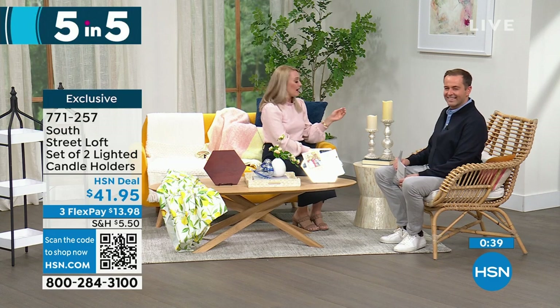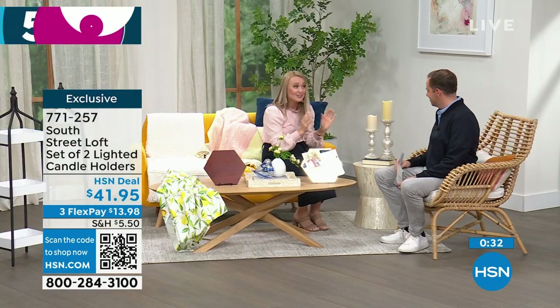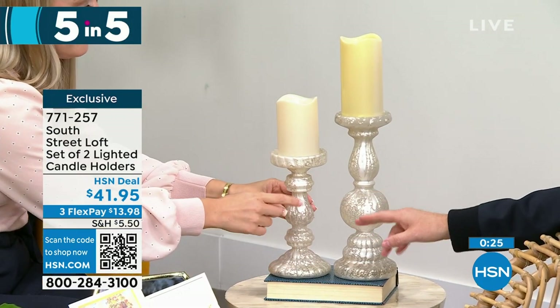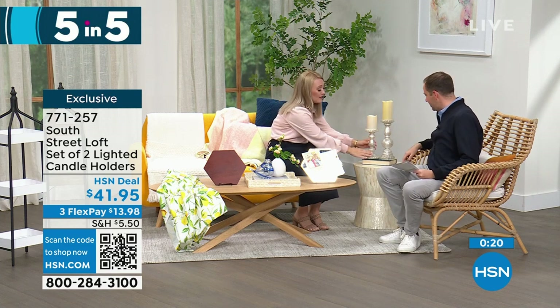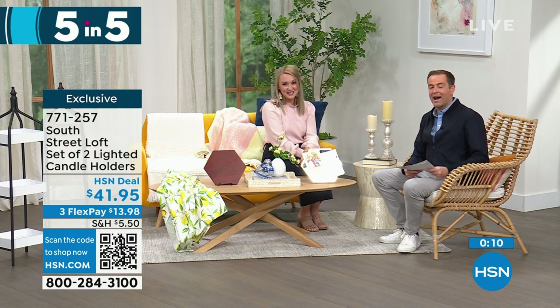Last of our five in five: a set of two lighted candle holders. These have a beautiful frosted mercury glass vibe — so elegant yet practical for everyday or holiday. Add your favorite candles, real wax or LED, and have fun with it. They are stunning. The taller one is 12 inches, the other is 9 inches. They look expensive and are very high quality — real glass. At $41.95, that gets you both of them. That brings us to the end of our five in five.